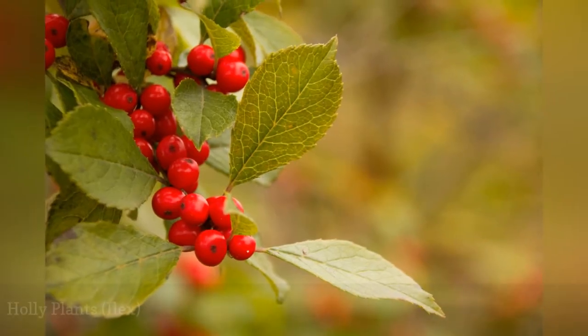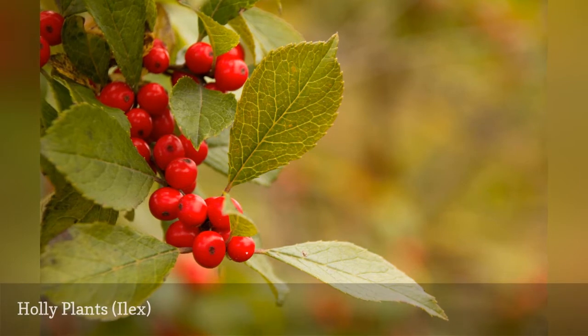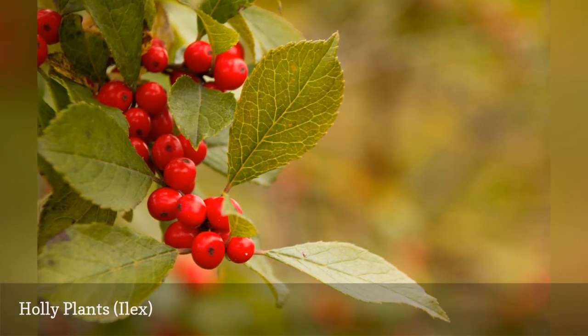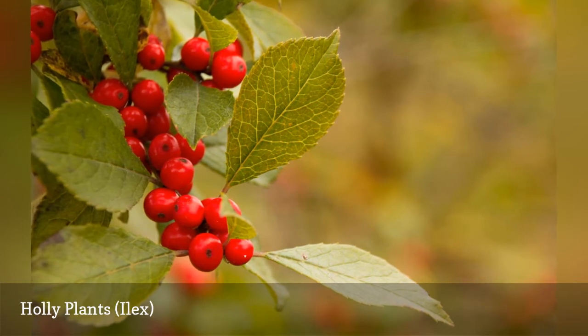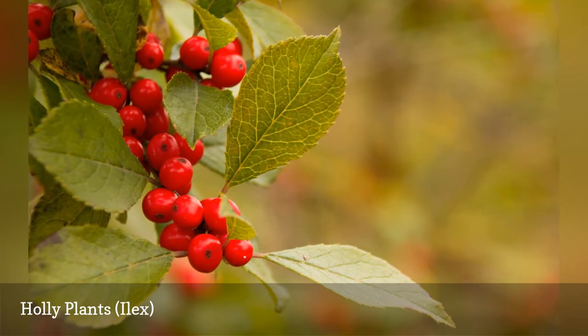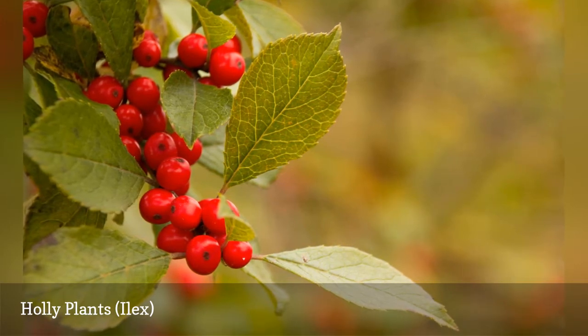There are many kinds of holly, most of which are shrubs. While the evergreen types such as blue princess are best known, there are also deciduous kinds, such as winterberry. In the wild, the latter grows in the same swampy areas as does bayberry (Myrica pennsylvanica) — both are acid-loving plants.